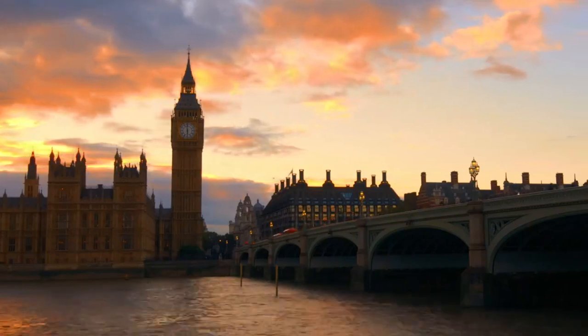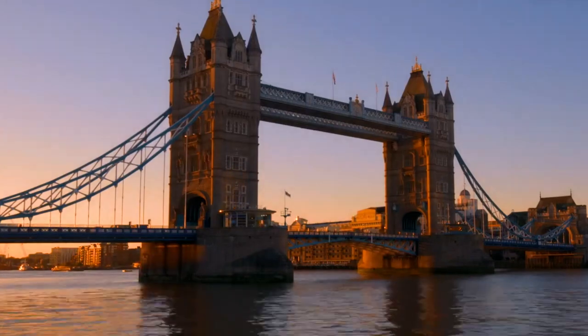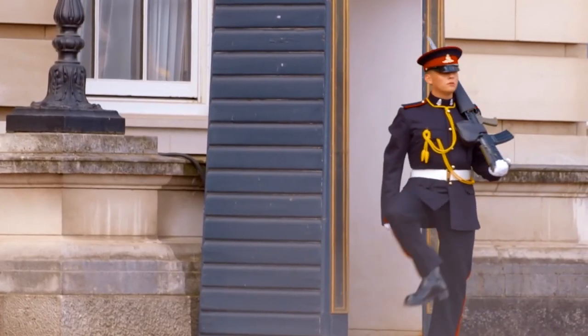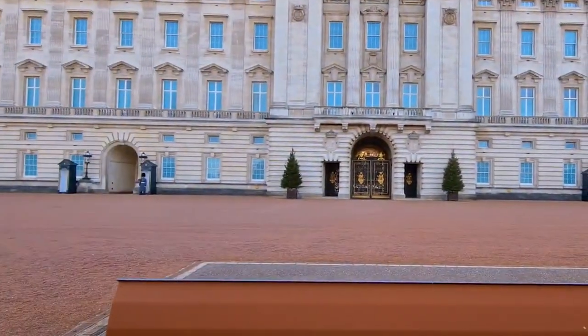London, the bustling capital of England, is a city filled with history, culture, and excitement. From world-class museums and art galleries to iconic landmarks and attractions, there is something for everyone in this vibrant metropolis.